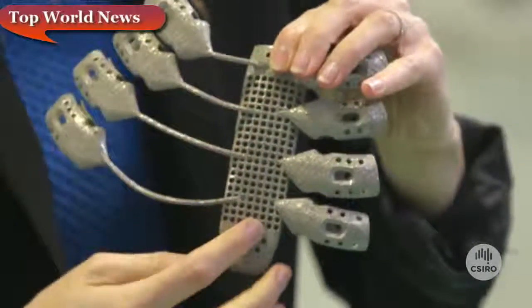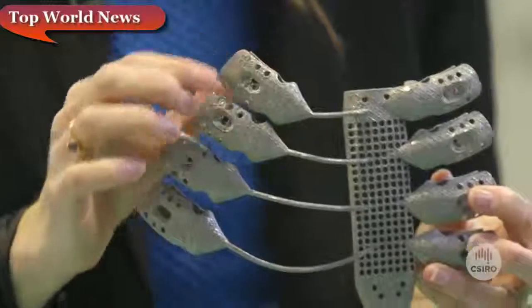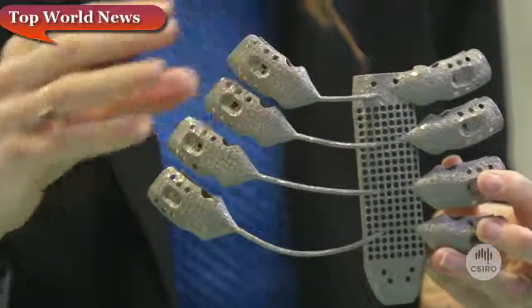This is the sternum here. This here is mimicking the ribcage and these pieces here are what attach onto the ends of the bone. To get to this implant design, Anatomics used the patient's scan data, and that meant that they were able to make an implant design that exactly matched the patient's anatomy.